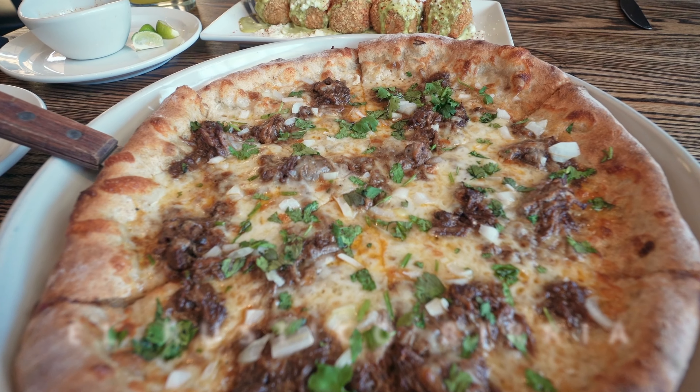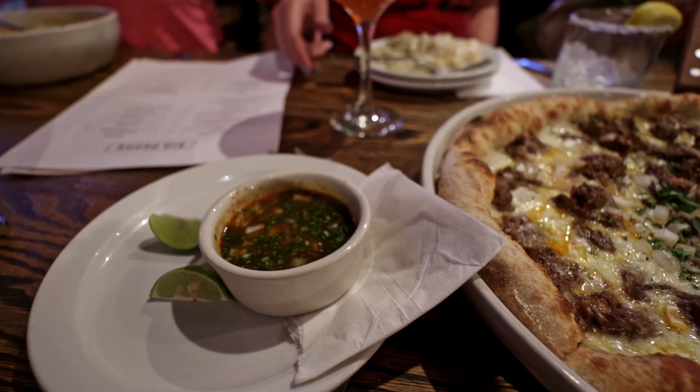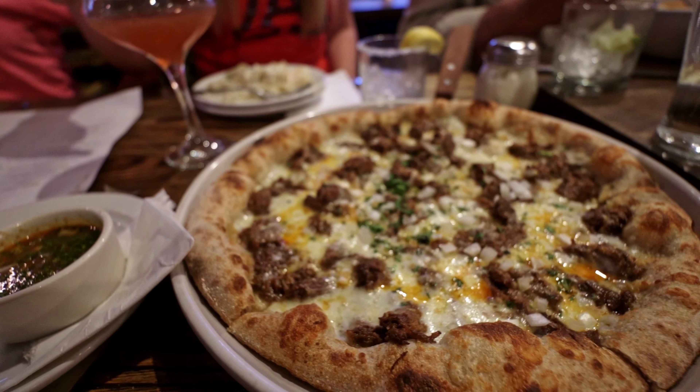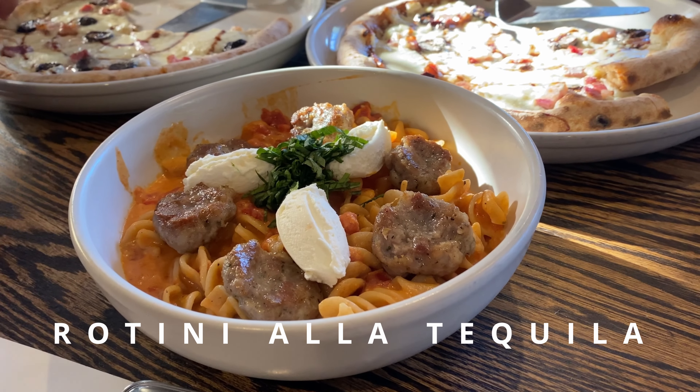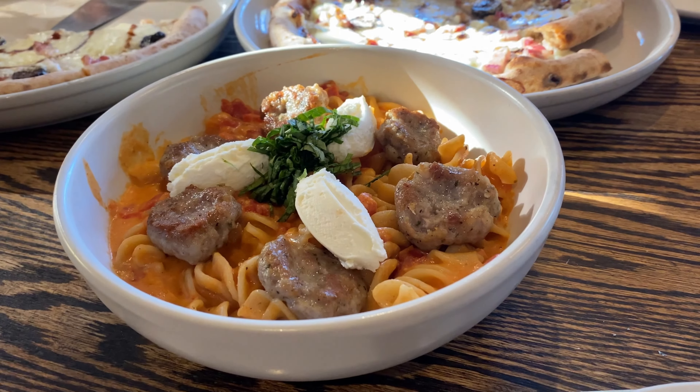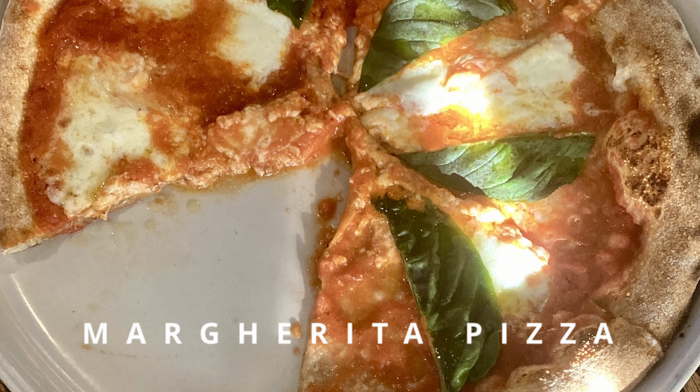Most Tucsonans have had a quesadilla or taco, but not many have had a birria pizza where we're translating that into the Italian idiom. Most people have had penne alla vodka — we do a rotini alla tequila with house-made pasta and a tequila tomato cream sauce. We're presenting things slightly outside of what people have experienced before.